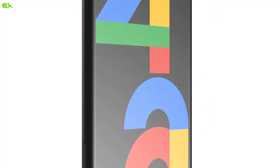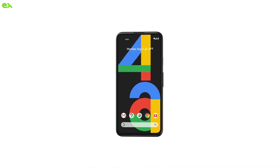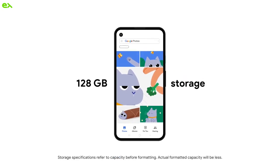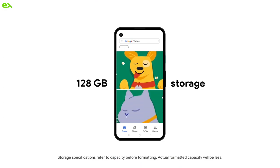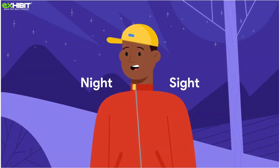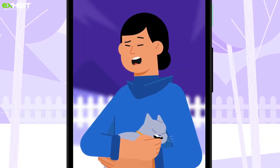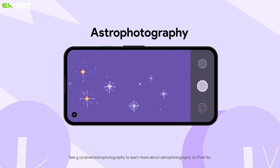Up next, Google unveils the affordable Pixel 4a with a punch-hole display and a 12MP rear camera. It will go on sale in India in October. The Pixel 4a comes with a 5.8-inch OLED display and has a matte finish that feels secure and comfortable in your hand. It should be ₹3,000 cheaper than its closest competitors — iPhone SE 2020 and Galaxy A51. It's available in a single Jet Black color option and is set to go on sale in India on Flipkart.